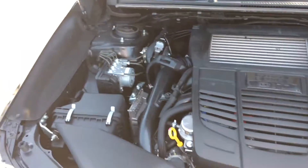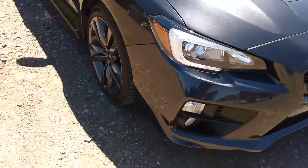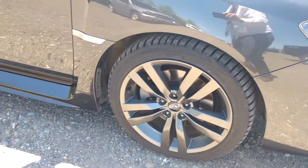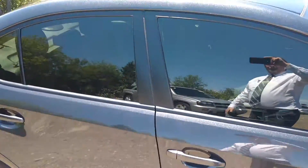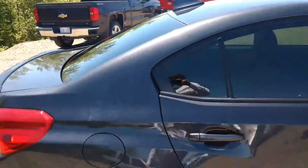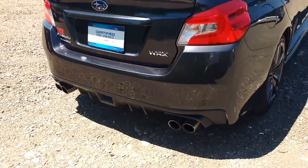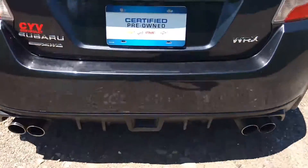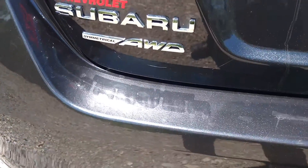Nice and clean underneath. 18 inch alloy wheels. They have nice body skirts as well. It comes with a sunroof. Quad exhaust. This is also an all wheel drive.